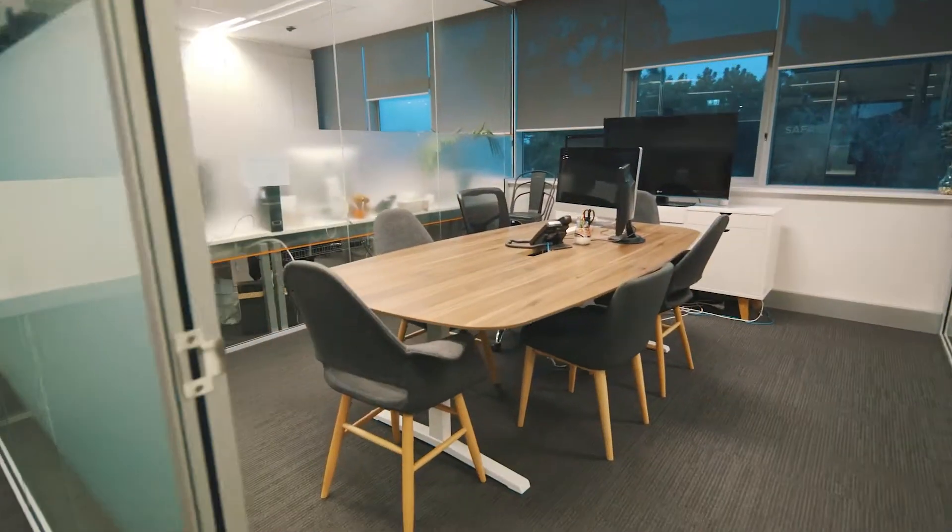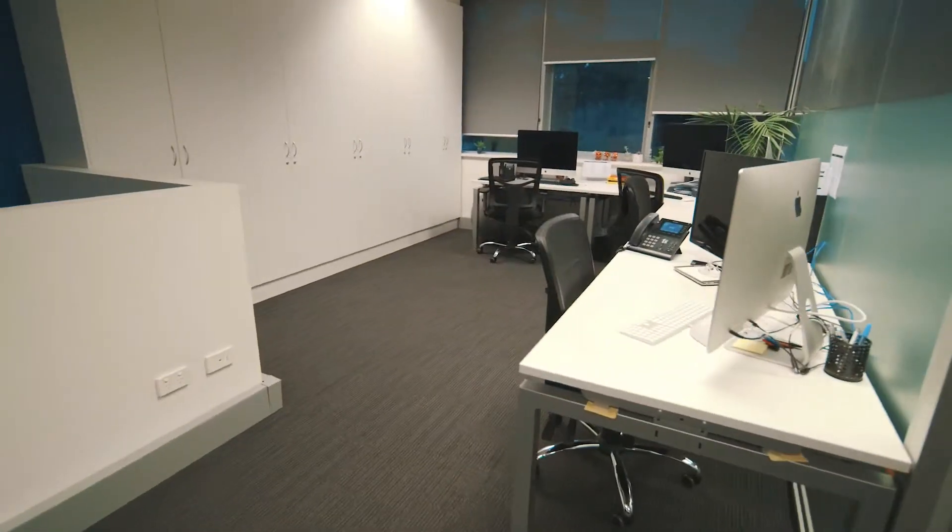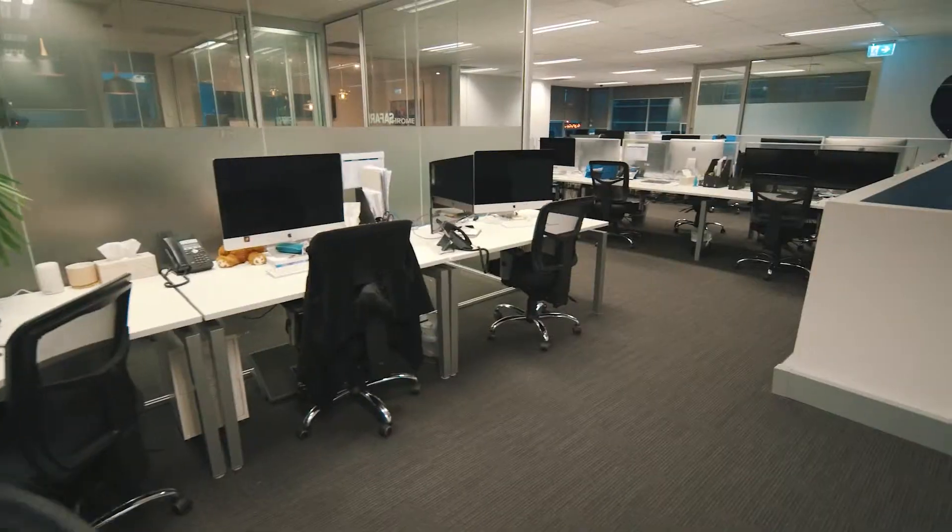There is also a large storage cupboard and server room off the main area. The building is fully data and power cabled, with four NBN connections available.